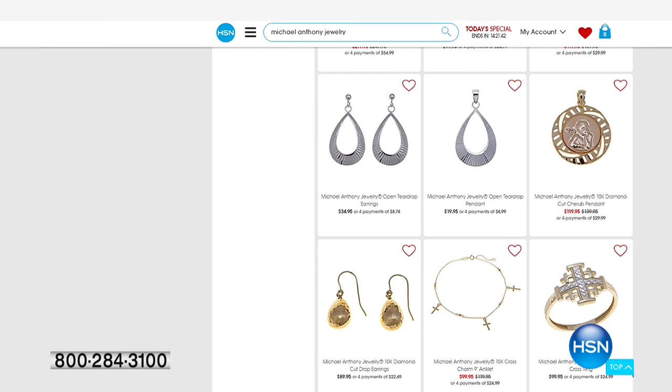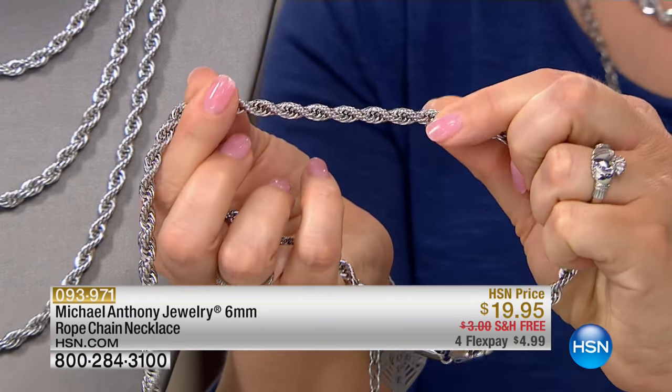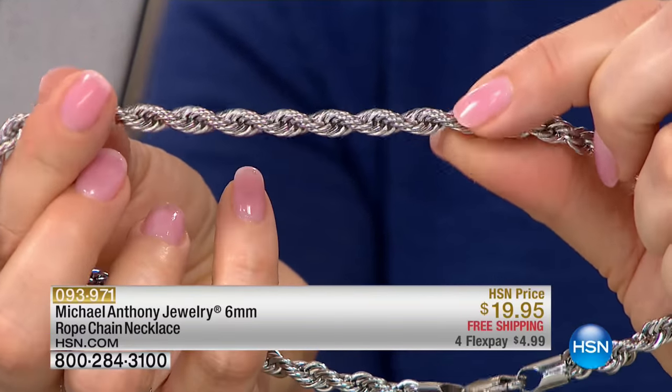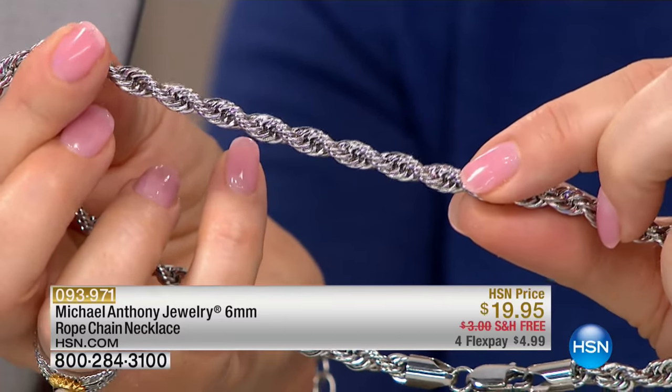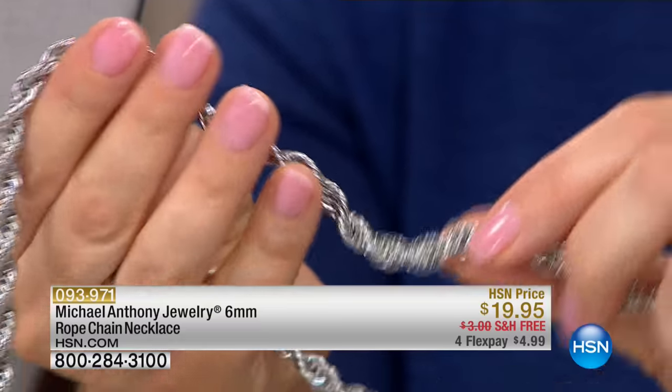We've thrown on the six millimeter now, because pretty much when you throw this on the six millimeter rope, you need nothing else. You can see I've worn the shorter one here. Wait till you see this up close — the heft, the quality, the way this feels on your hands or around your neck. We have 18, 22, and 26 inches. Any length you choose today is $19.95.